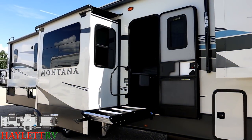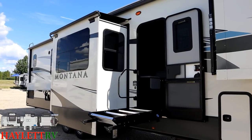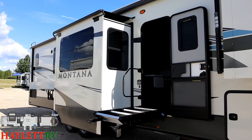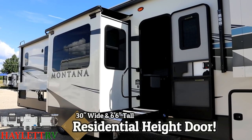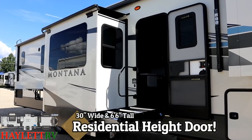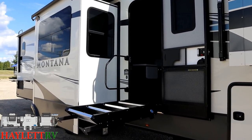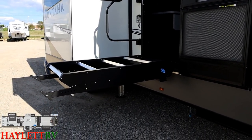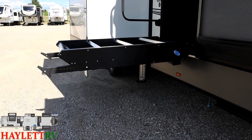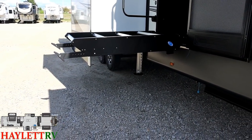As we slide outside, you see the entry door — not only is it a nice 30-inch wide door, but it's also six and a half feet tall, just like the slides. It's a residential height door, meaning big people like me are not going to knock their head on this thing. That's also an anti-slam door. Montana is of course using the better variety of Zero-G stable step here.